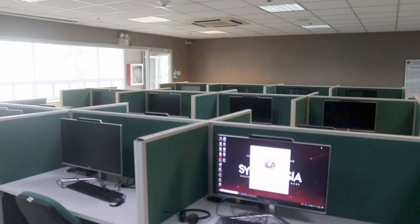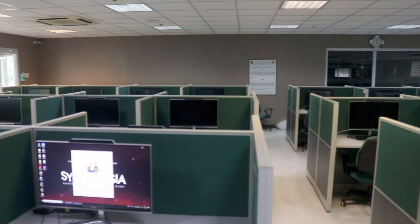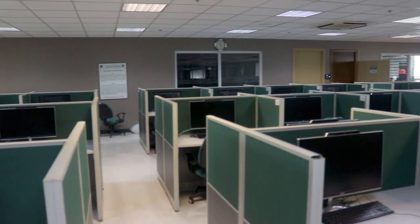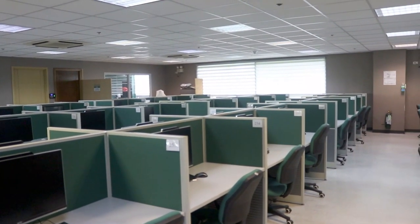During the exam, many faculty members are proctoring, walking around the laboratory checking if anyone is looking where they shouldn't be. After the exam, you'll be able to see the answers to the questions either right away or a few hours after, and you'd also be able to see your score. That's how we conduct examinations in DLS MHSI.